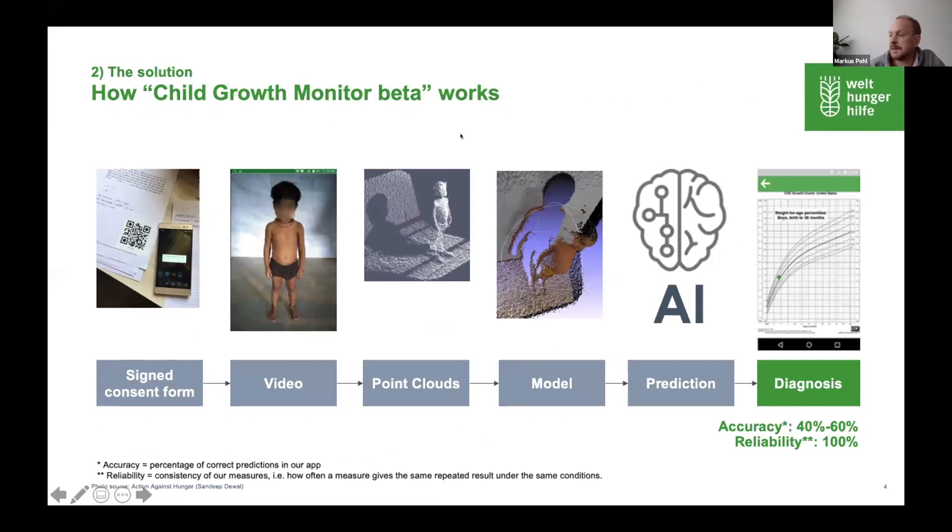This is why we were asked by one of our partners, the World Food Programme, if we could release an early version of the Child Growth Monitor. We sat together as a team and decided we can do it. This is how the Child Growth Monitor works.